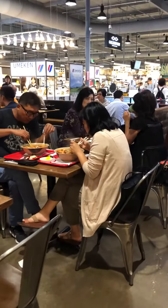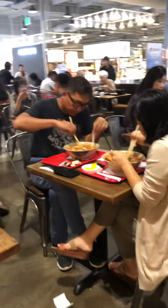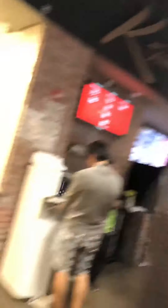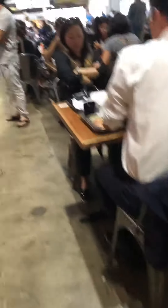It's actually called H Mart, and in here they have a food court. It's called K-Town Authentic Korean Food for Everyone. Let me tell you, if you're in the mood for soup, they have the best spicy seafood soup ever here.